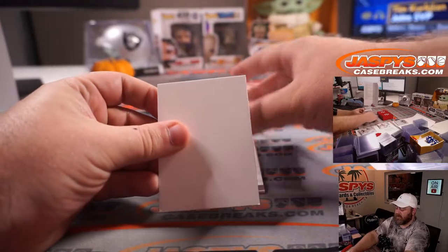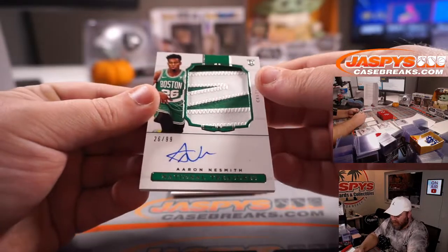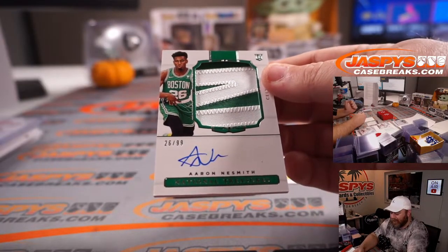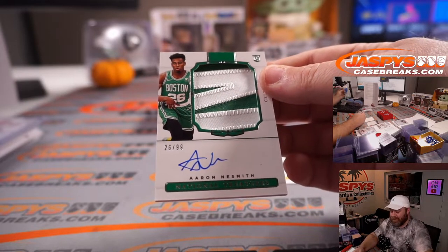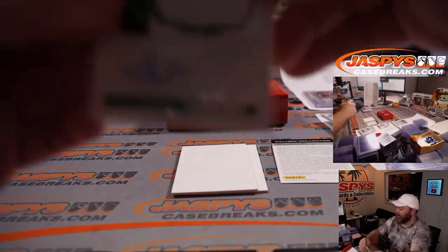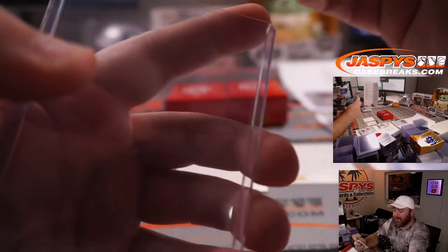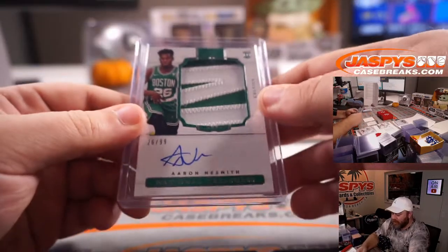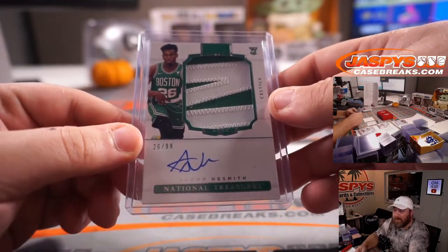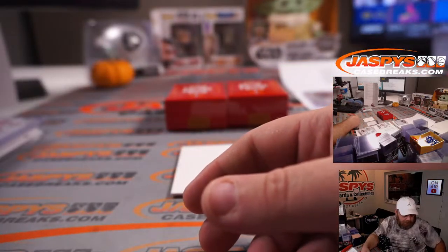We've got a redemption. And a very nice patch — 26 out of 99, jersey number RPA, two-color patch. Aaron Naismith, Boston Celtics. That's part of the random number block highlighted by the Kings, spot 6, Sean Maddox. Congrats, Sean. True RPA, jersey number 26 out of 99. Beautiful patch — a lot of people like him too. I like that a lot.